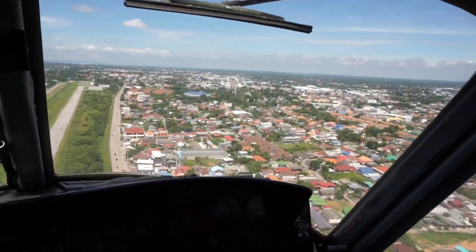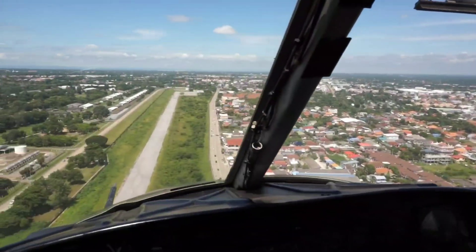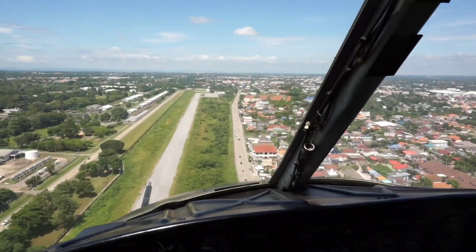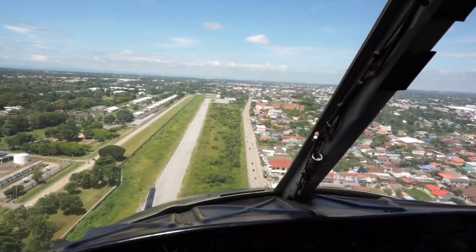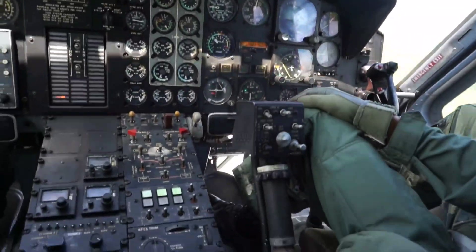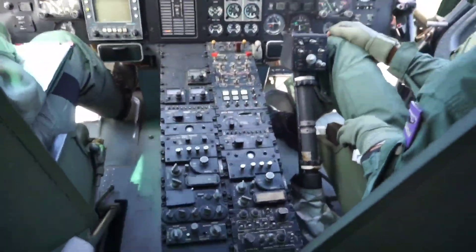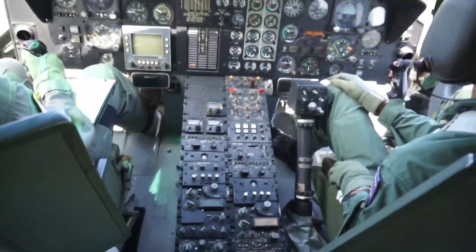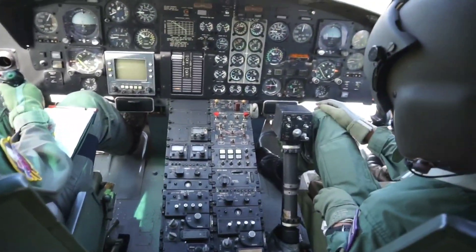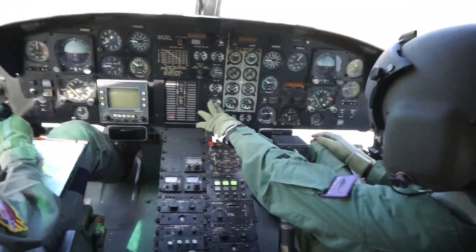The Bell 212 Twin Huey, also known as the Twin 212, was a two-blade twin-engine medium helicopter that first flew in 1968. Originally manufactured by Bell Helicopter in Fort Worth, Texas, production moved to Mirabel, Quebec, Canada in 1988, along with all of Bell's commercial helicopter production, after the plant opened in 1986.